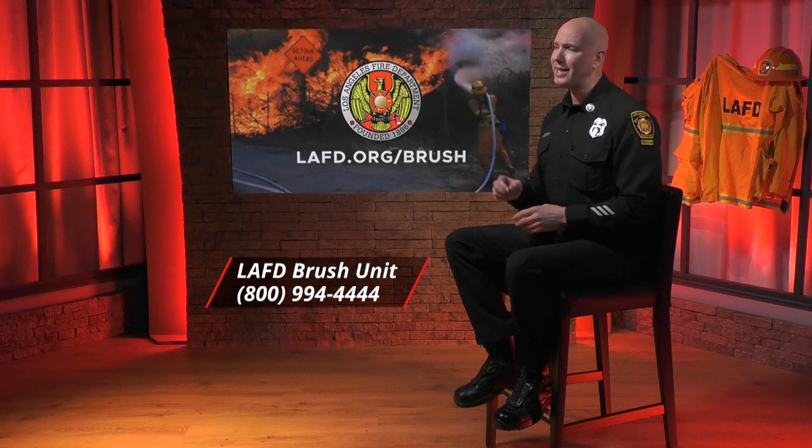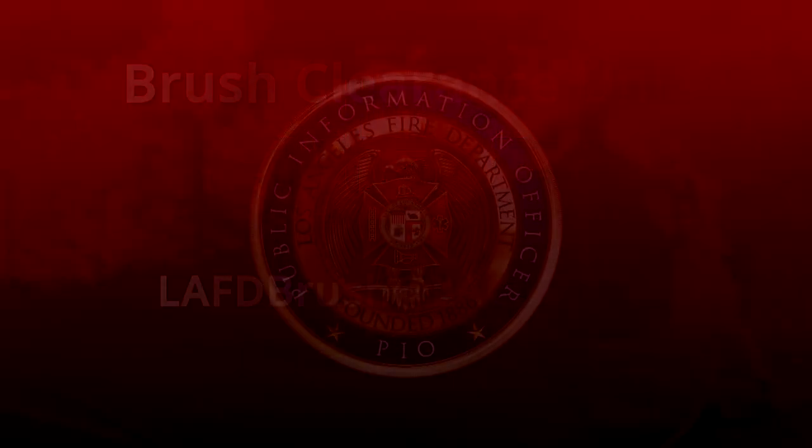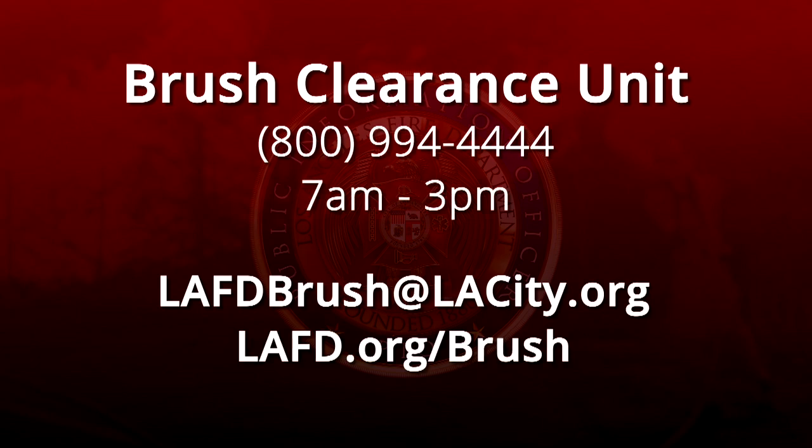You can also make your complaint by phone at 1-800-994-4444. We welcome your complaint, but remember we have limited resources to take your call. Office hours are from 7 a.m. to 3 p.m., Monday through Friday.